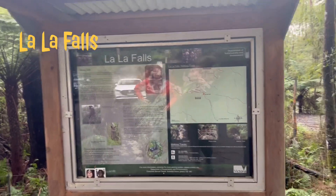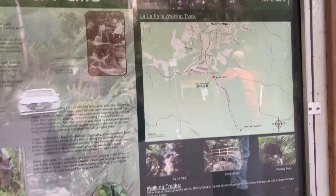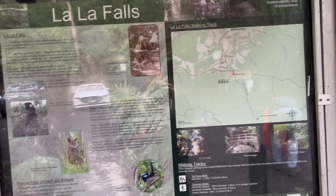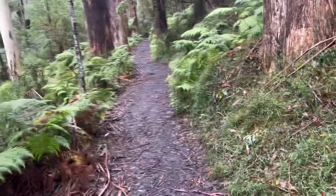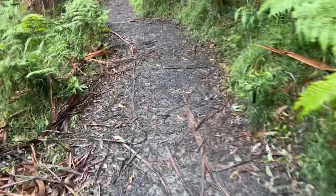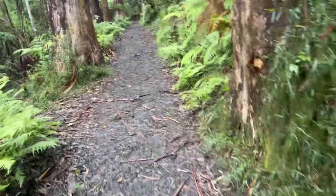We're here at Lal Lal Falls. It's a walking track — not a long track, 2 to 3 point something kilometres. It's very much of an incline, this walk to the falls — not too bad, but enough to make you feel it.